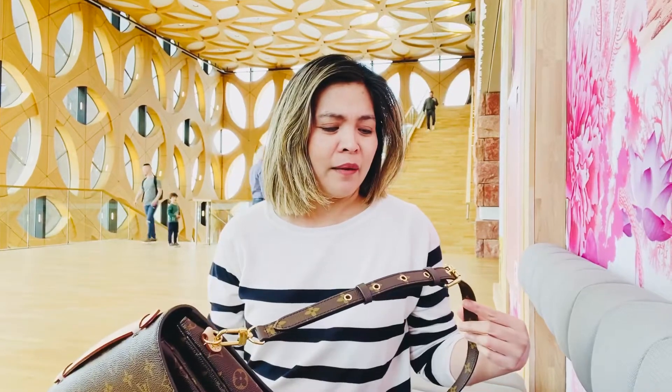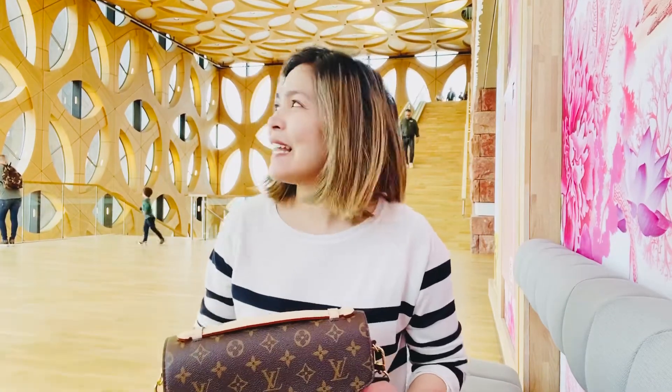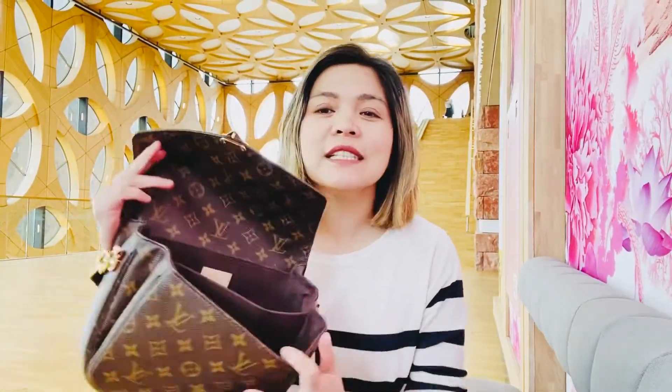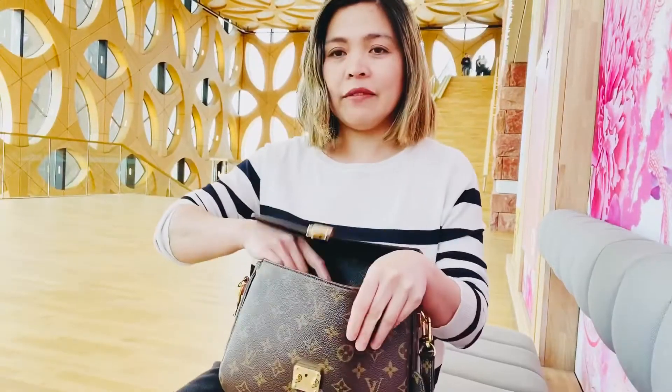Actually, two years ago. I seldom use this one — I only use it when I know there's really no chance of rain. Like today, it's really nice weather. So yeah, I just want to show you what's inside my bag.